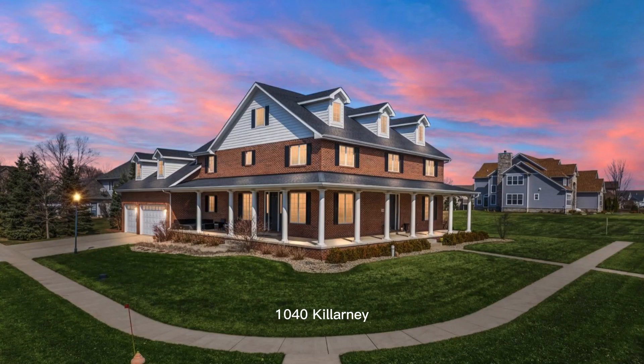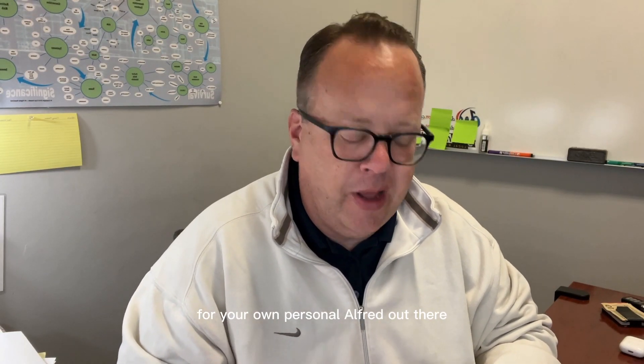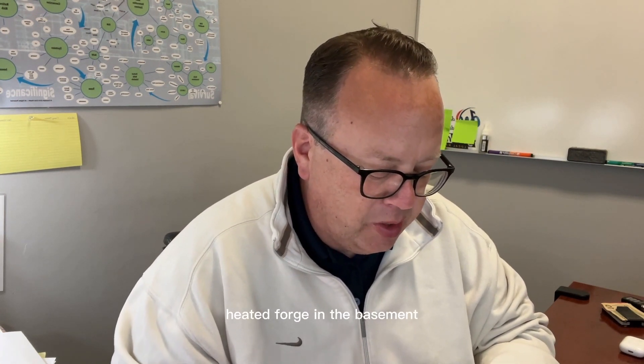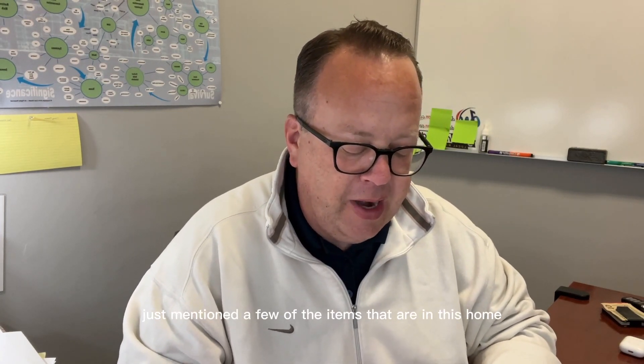Last but not least, number four: 1040 Killarney — a six-bedroom, five-bath home in Chesterton. Over 7,000 square feet, double staircase, fireplace, butler area for your own personal Alfred, dining nook, heated floors in the basement, wrap-around porch, and stainless steel appliances — just a few of the items in this home at 1040 Killarney.